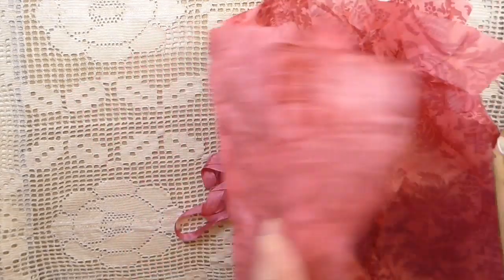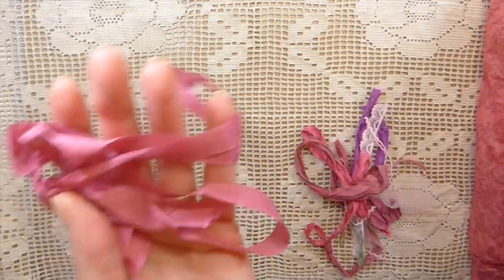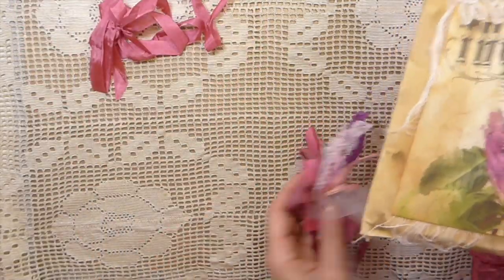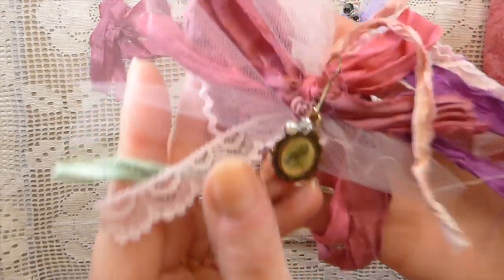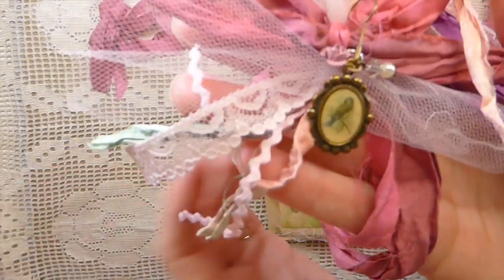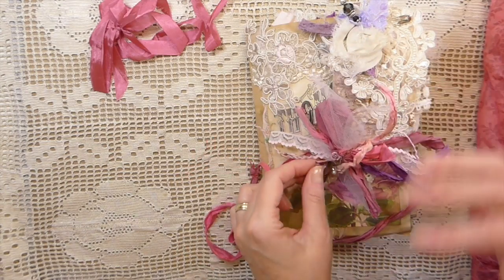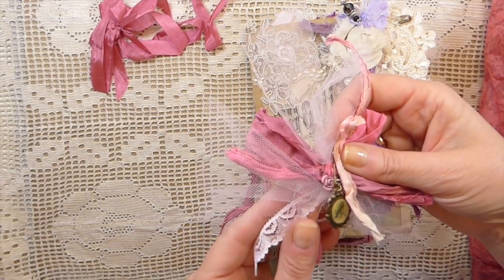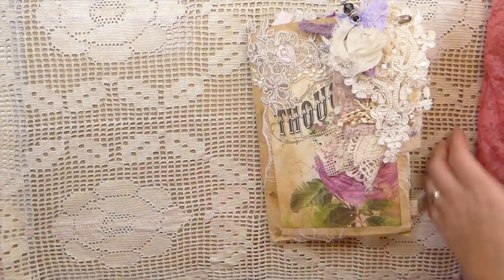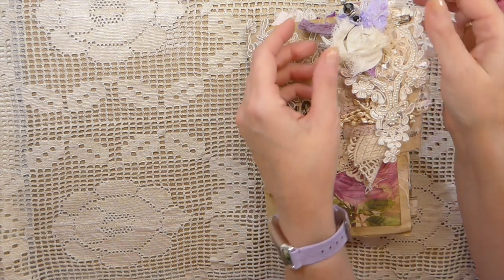She had this tied with some seam binding right here, and then when I opened it up, look at this beautiful charm and little bead that she's made — it was all wrapped around there. I took it off just to make it a little bit easier so I could show it, but that is just gorgeous.